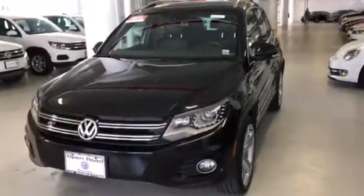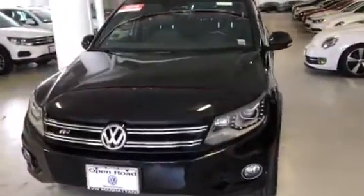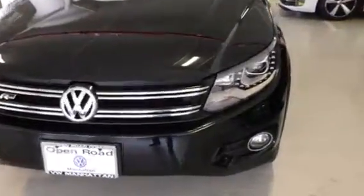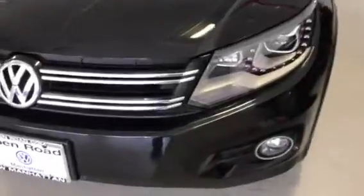Hey Meredith, how you doing? This is Scott from Open Road Volkswagen in Manhattan. I'm here with the 2014 Tiguan R-Line. As you can see, this vehicle is fully equipped.